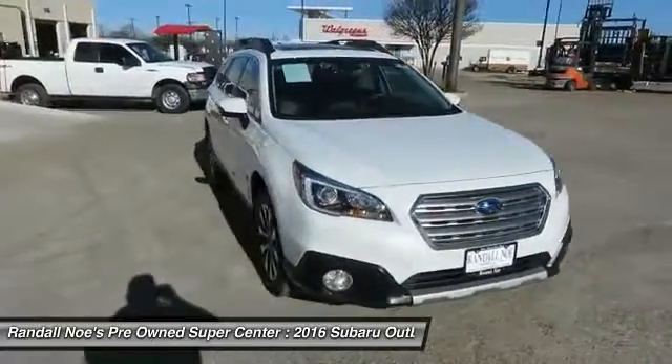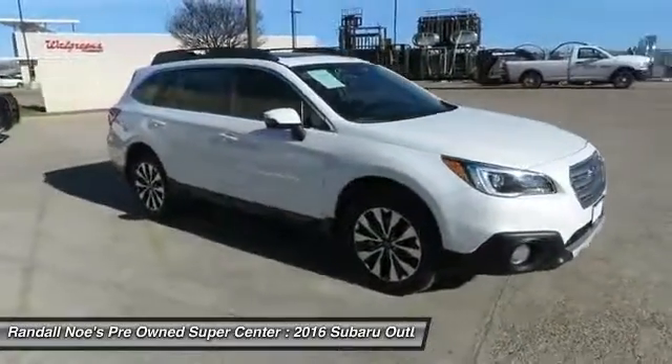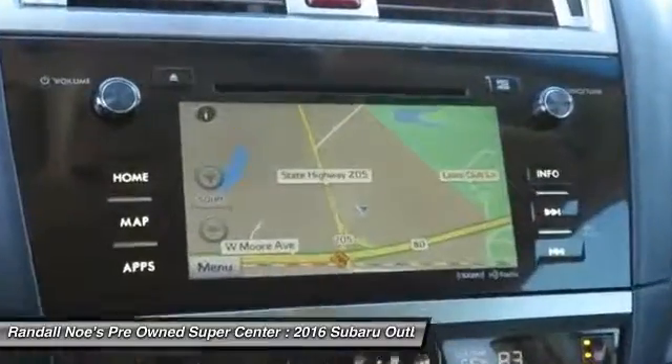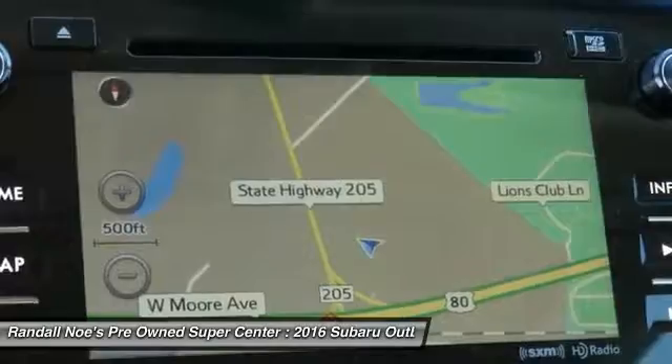2016 Outback. Take the go-anywhere capability of all-wheel drive and plenty of room for cargo and companions and you've got the Subaru Outback. Let the adventure begin.